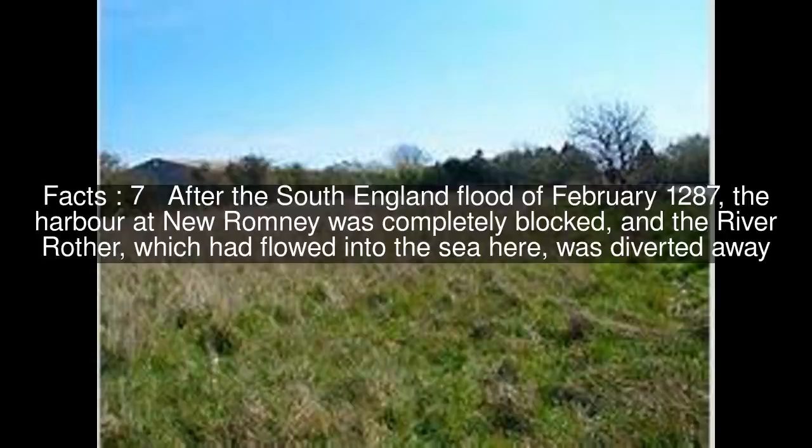After the South England flood of February 1287, the harbour at New Romney was completely blocked, and the river Rother, which had flowed into the sea here, was diverted away.